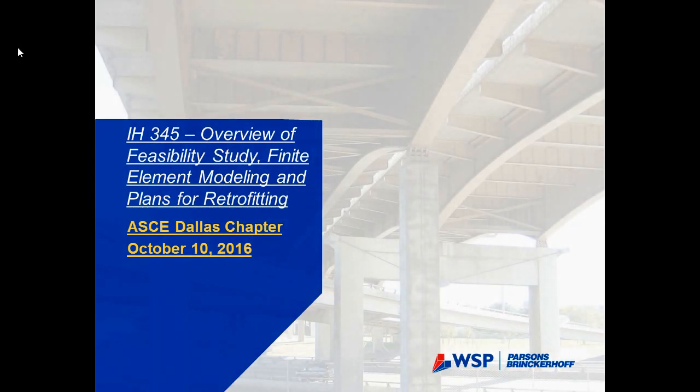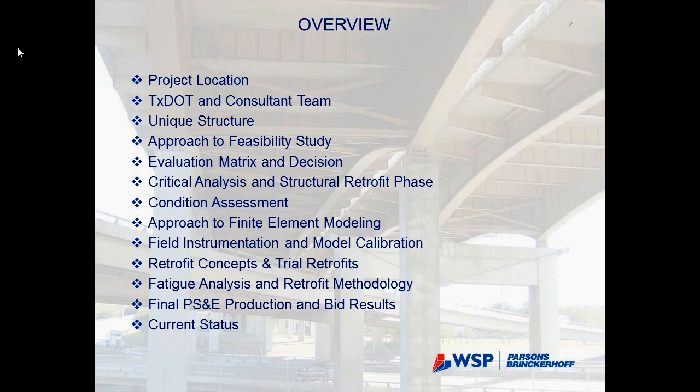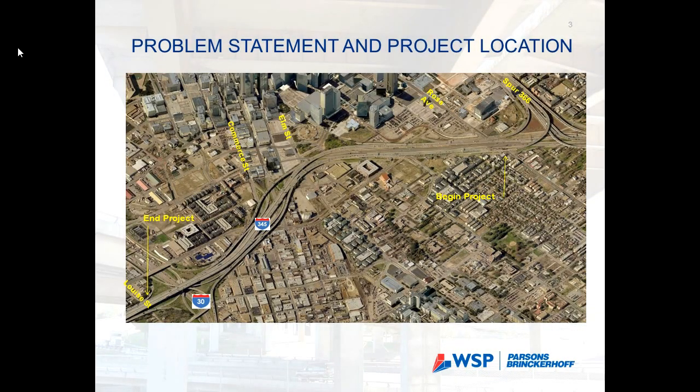Thank you for that introduction. Here's an overview of our presentation today. We're going to cover a little bit about the feasibility study and the decision-making process, and that will lead to what Samir will cover: the critical analysis phase and the structural detailing and retrofit phase for this project.